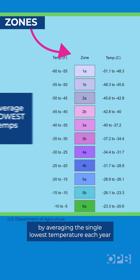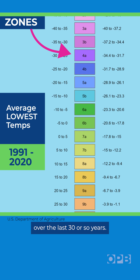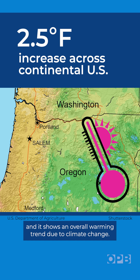It divides the country into zones by averaging the single lowest temperature each year over the last 30 or so years. This version is the most detailed map yet and it shows an overall warming trend due to climate change.